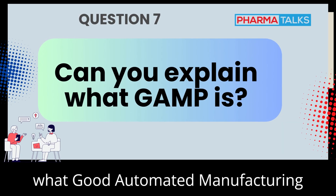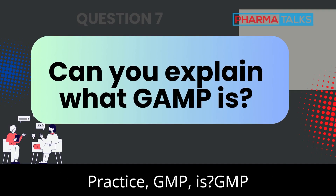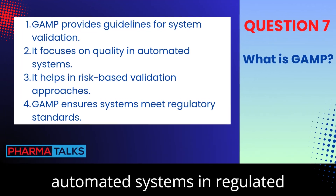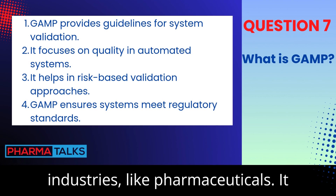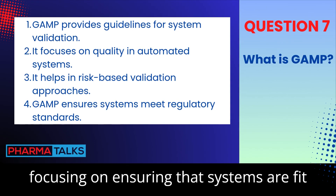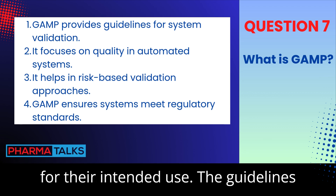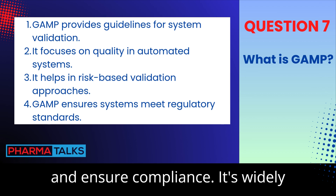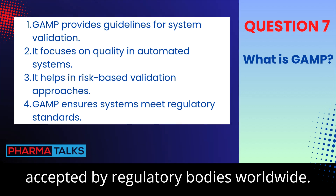Can you explain what Good Automated Manufacturing Practice (GAMP) is? GAMP is a set of guidelines for validating automated systems in regulated industries like pharmaceuticals. It provides a risk-based approach to CSV, focusing on ensuring that systems are fit for their intended use. The guidelines help streamline the validation process and ensure compliance. It's widely accepted by regulatory bodies worldwide.